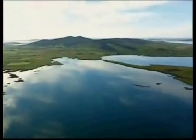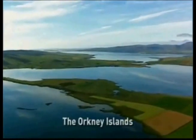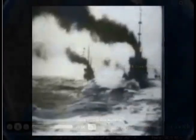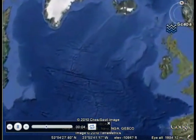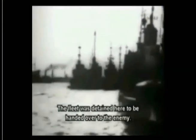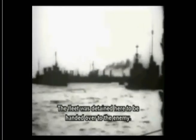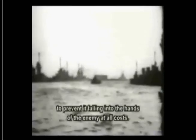In British waters, the Scapa Flow Marine Archaeology Project, or Scapa Map for short, has been a test case for these changes. The focus of the project has been the remains of the Imperial German fleet scuttled in 1919 at Scapa Flow, a body of water off the Orkney Islands in Scotland. The fleet was detained here to be handed over to the enemy, and was sunk on the orders of Admiral von Reuter to prevent it from falling into enemy hands at all costs.